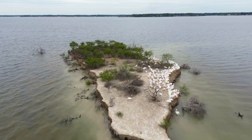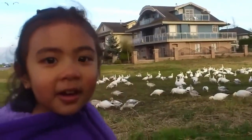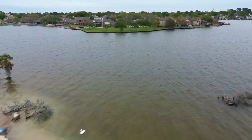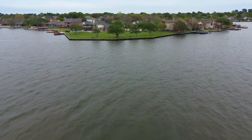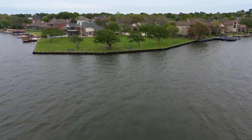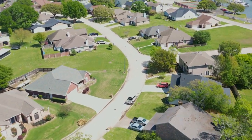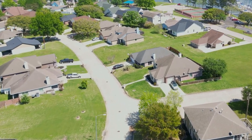Right off the coast of Seven Coves is a small island that acts as a bird sanctuary. With all of the amenities and the lake as your background, living in Seven Coves is like living in a resort — except that you have to mow your own lawn and do your own cooking and laundry, so it's more like working at a resort. But it's still awesome.